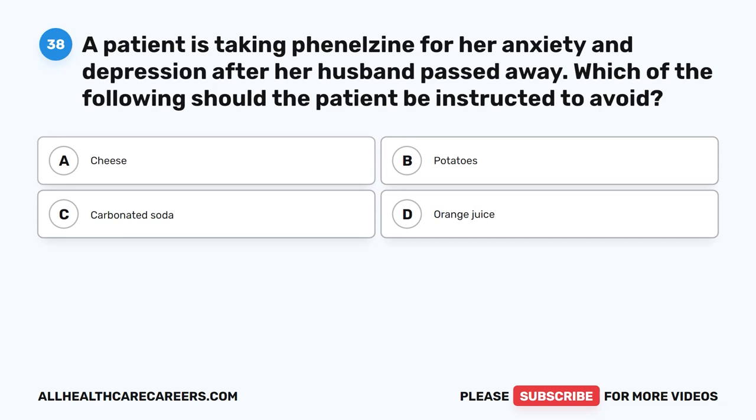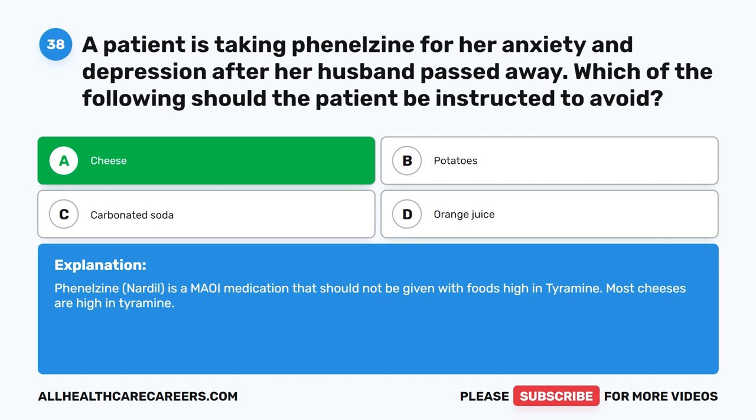Question 38. A patient is taking phenelzine for her anxiety and depression after her husband passed away. Which of the following should the patient be instructed to avoid? A. Cheese. B. Potatoes. C. Carbonated soda. D. Orange juice. The correct answer is A. Cheese. Phenelzine (Nardil) is an MAO inhibitor medication that should not be given with foods high in tyramine. Most cheeses are high in tyramine.